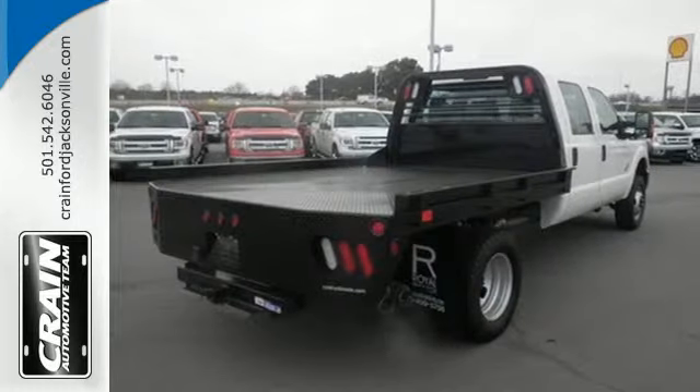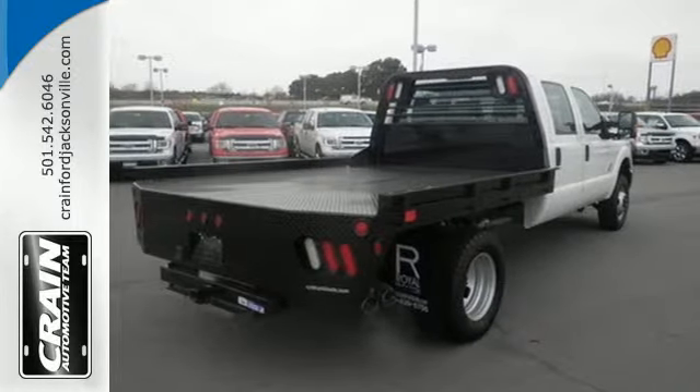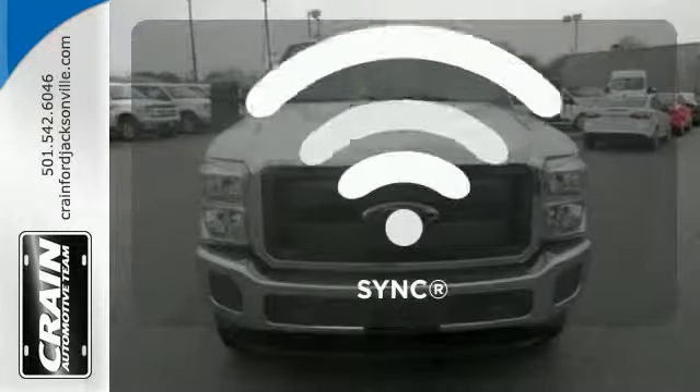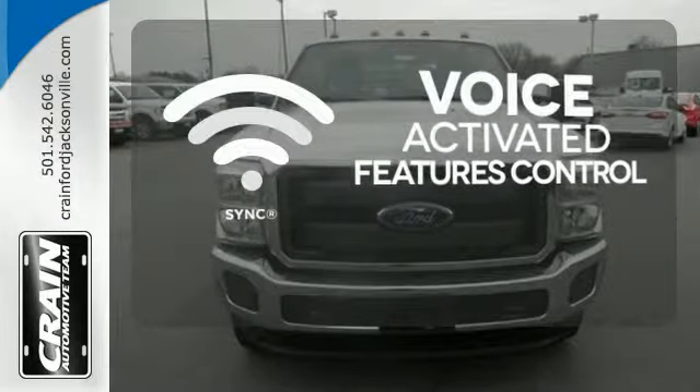It delivers best-in-class towing capability, aided by the included trailer sway control, advanced track, and a trailer hitch receiver. Great features are at your beck and call with SYNC technology.